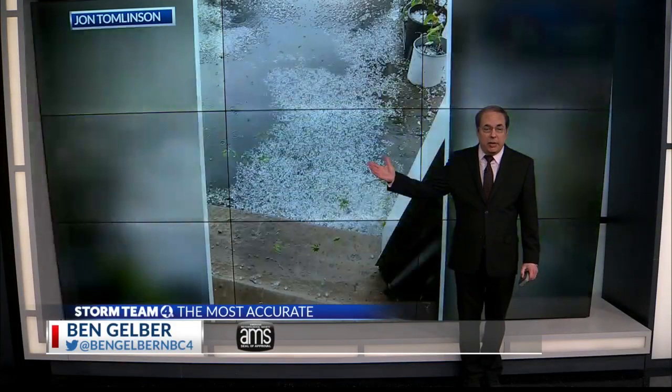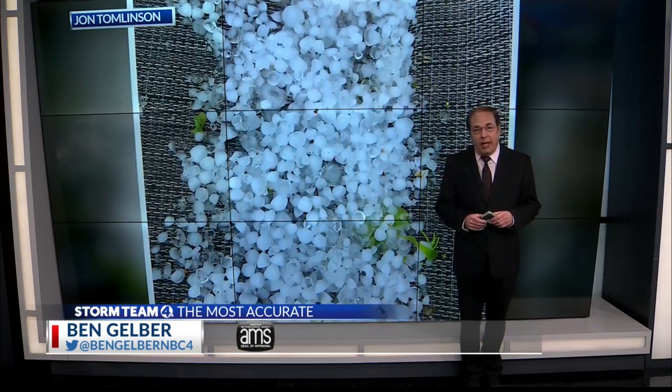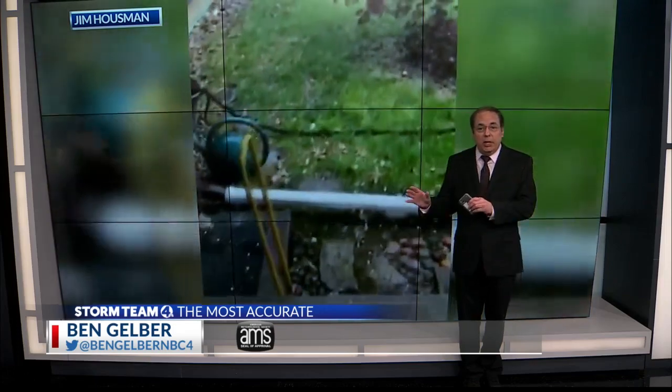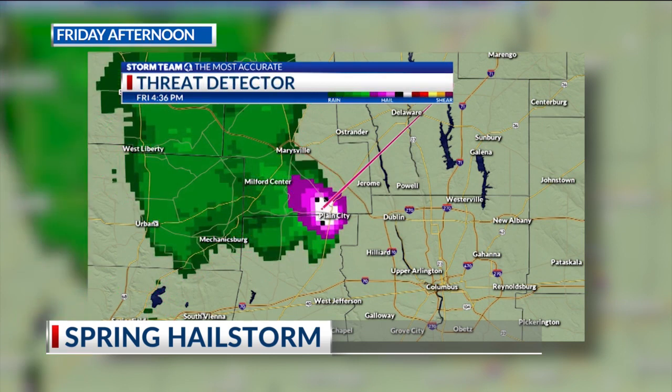Yeah, Kyle, actually springtime is when we are most likely to experience an event like yesterday — large hail — because the air aloft is still pretty cold coming after the end of winter, where the atmosphere is slower to warm at higher levels where the hail forms. I received a number of videos and pictures from viewers capturing the hail. Here's what the isolated strong storm looked like: a prominent hail core on live Viper radar Friday afternoon during the rush hour. The National Weather Service issued severe thunderstorm warnings for large hail, which means at least one inch in diameter.